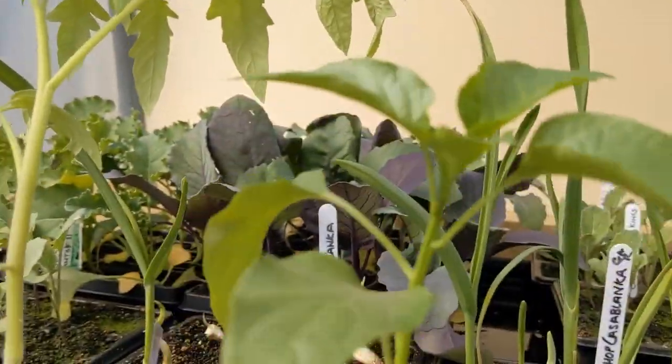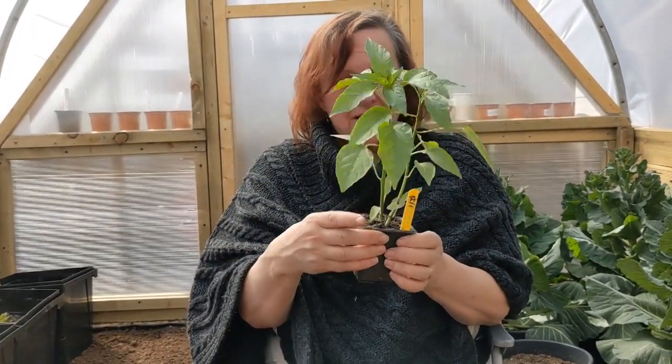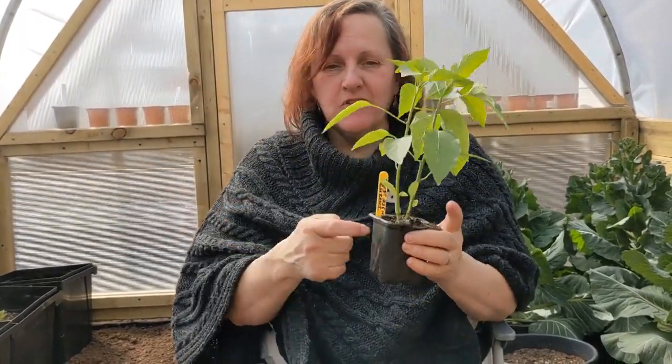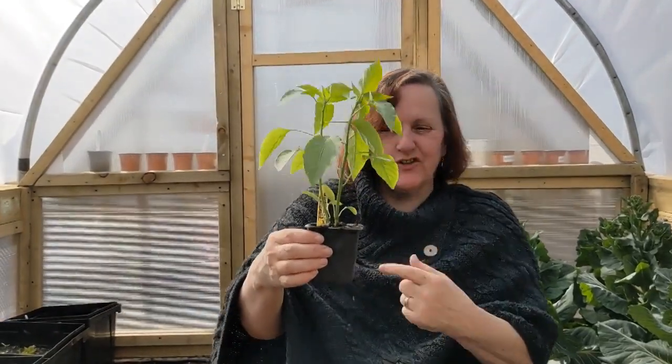We like the bell peppers and the corno di toro. I've never managed to get a decent corno di toro but Mick last year got them about 18 inches - that's ridiculous. This one is what I like to call my just right chili - a chili pepper from the supermarket, not too hot, not too mild, very tasty. So it wasn't too hot, it wasn't too cool - it just added a nice little bit of gentle heat to cooking.